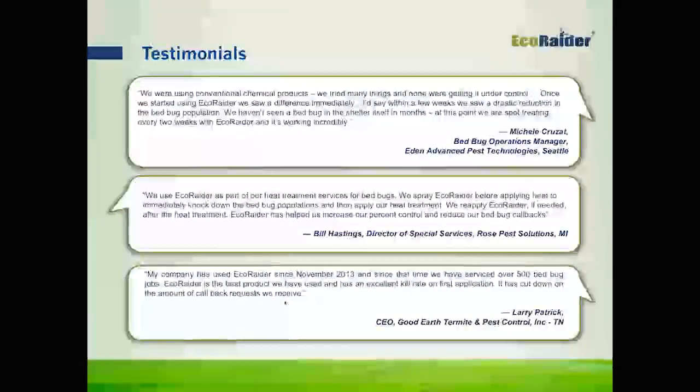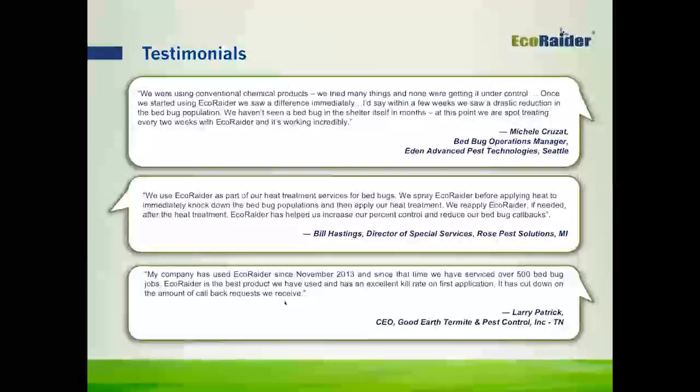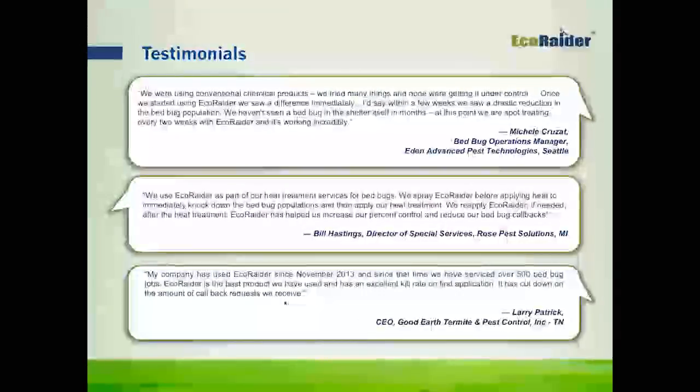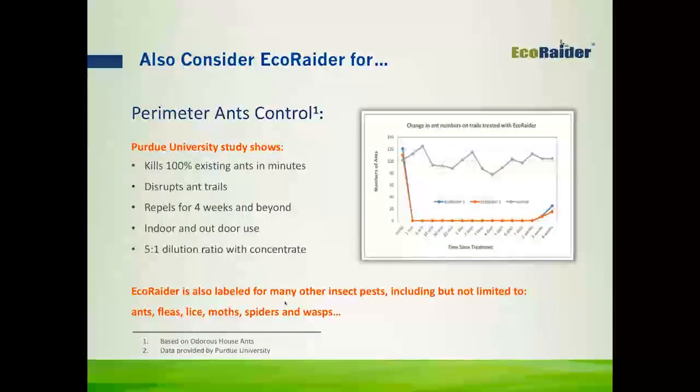Our newest formulation, which is called ER22, is a concentrated version of EcoRader. It gives you the same performance and the same productivity, and it comes in a 2% concentration of each of those active ingredients.